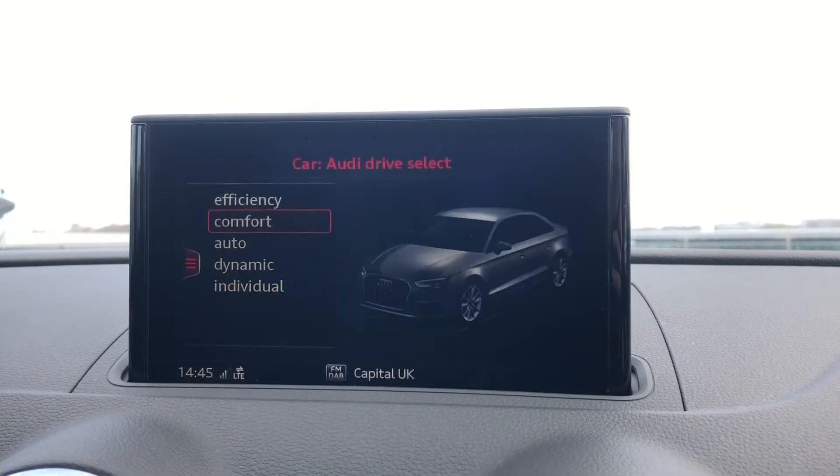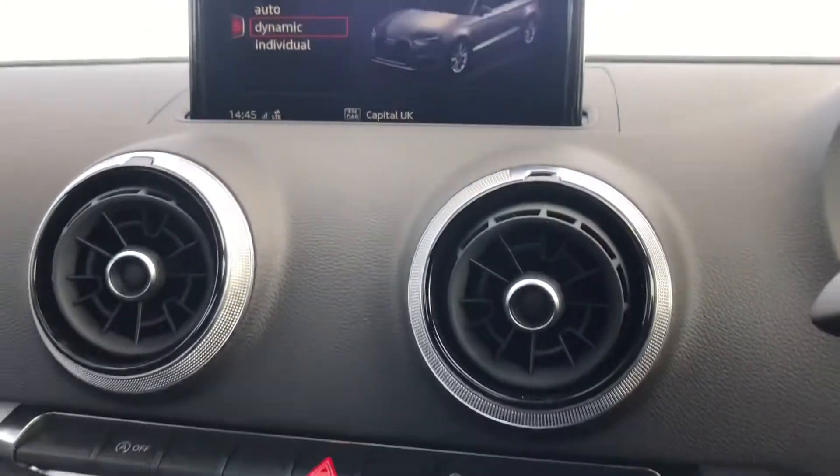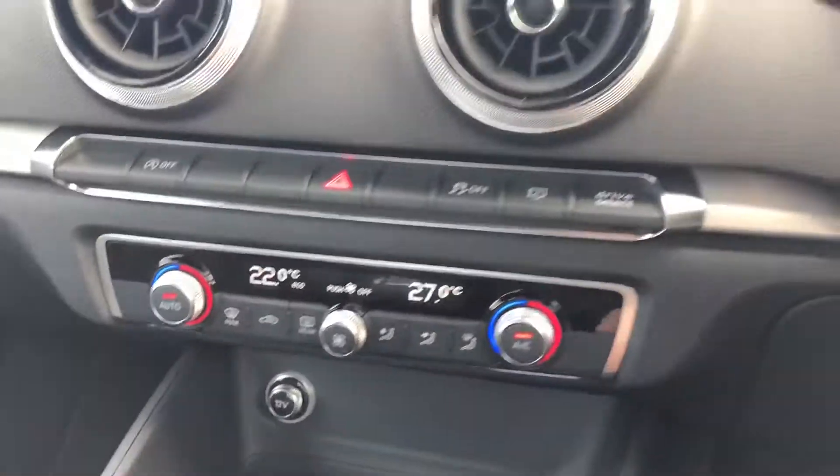Audi drive select allows the car to be put in any mode the driver would like — for example dynamic for a sportier drive, or efficiency if you're going on a longer drive. We have the electronic climate control just below, which is dual zone.